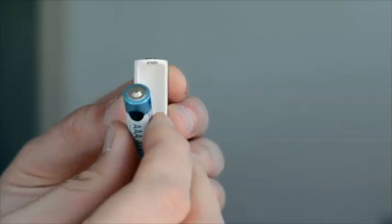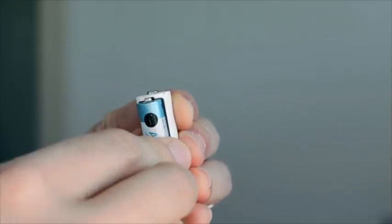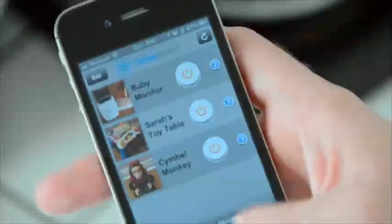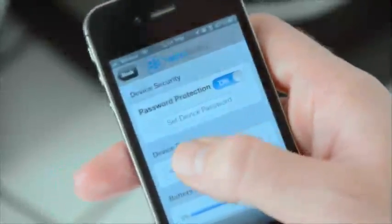Simply remove one AA battery from your device and replace it with a TetherCell. After downloading the free TetherBoard app, you can control any AA battery-operated device from your hand.